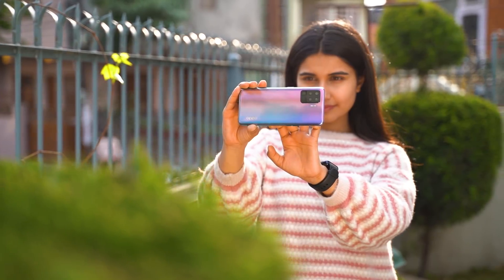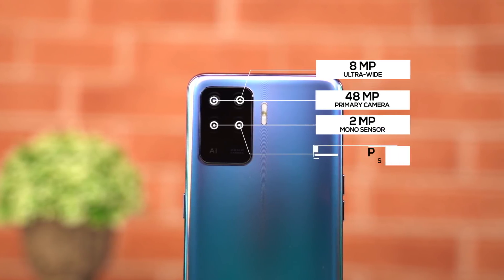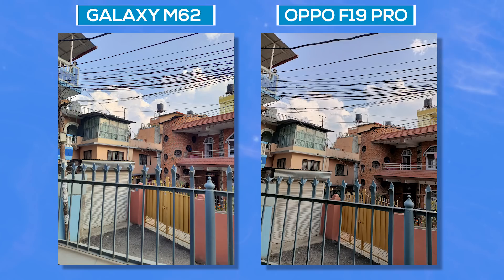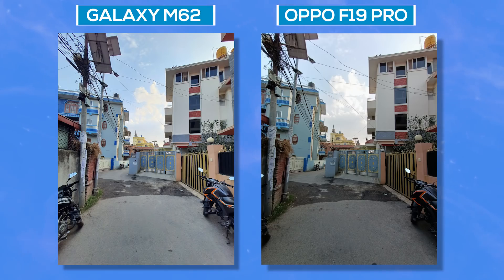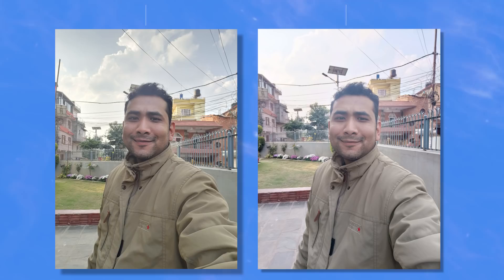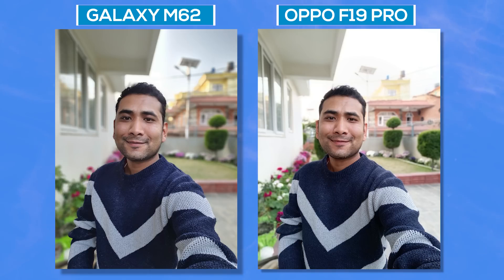The OPPO F19 Pro's camera setup includes a 48-megapixel primary camera, 8-megapixel ultra-wide angle lens, and 2-megapixel macro and mono cameras. Primary images are good but color and HDR optimization could be better, especially compared to the Samsung Galaxy M62. Ultra-wide images are similar, and HDR colors are comparable to M62. Portrait images show subject separation. Selfies show a red tint on the F19 Pro, and the M62's clip is slightly better.